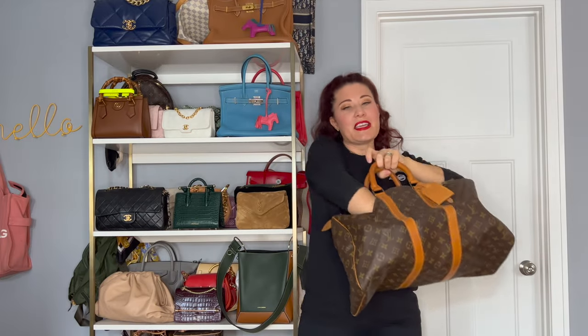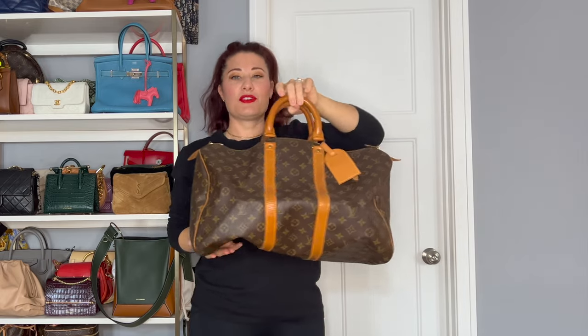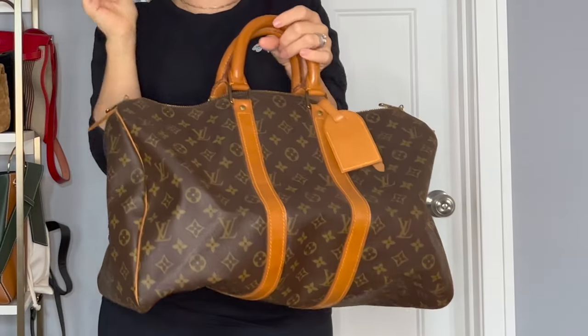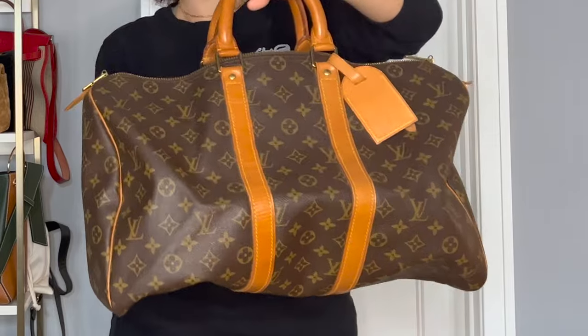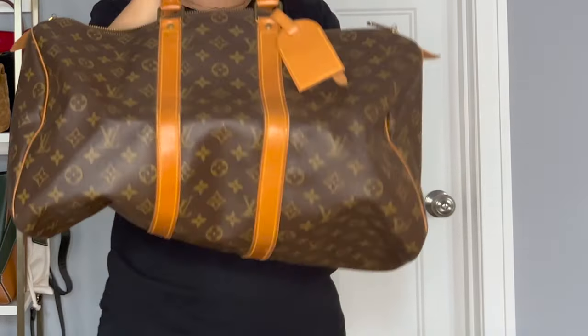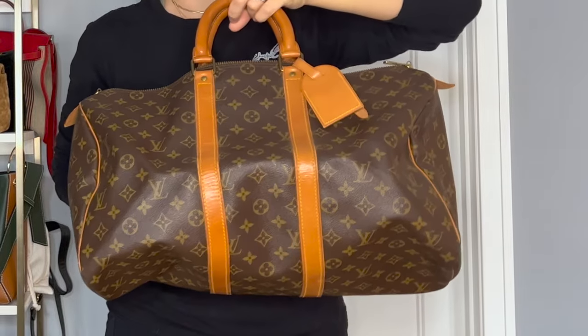Next, we have a luggage piece that I use all the time when I'm traveling. This is my vintage Louis Vuitton 45 — definitely recommend it. You can get these for a great price. I love putting my toiletries and other things in here. You can attach a strap if you want. Because it's not a super big bag, I don't mind carrying it in the crook of my arm or top handle, and it's the perfect carry-on size as well.